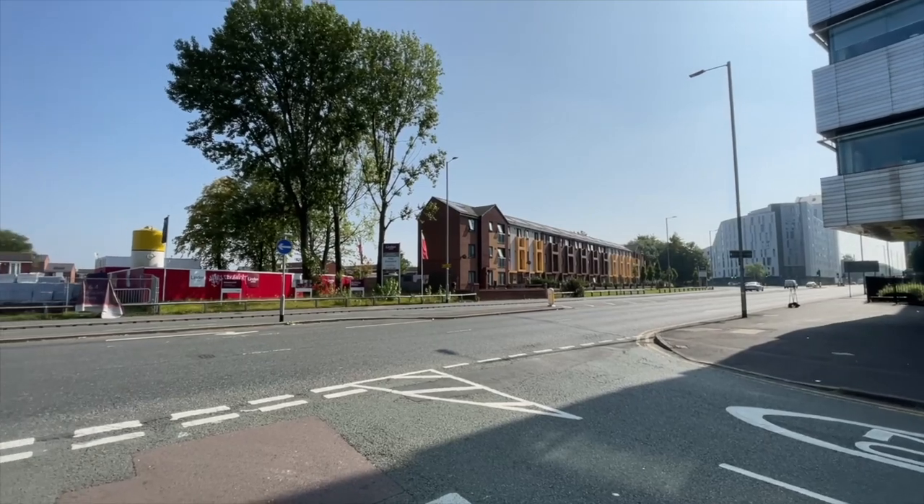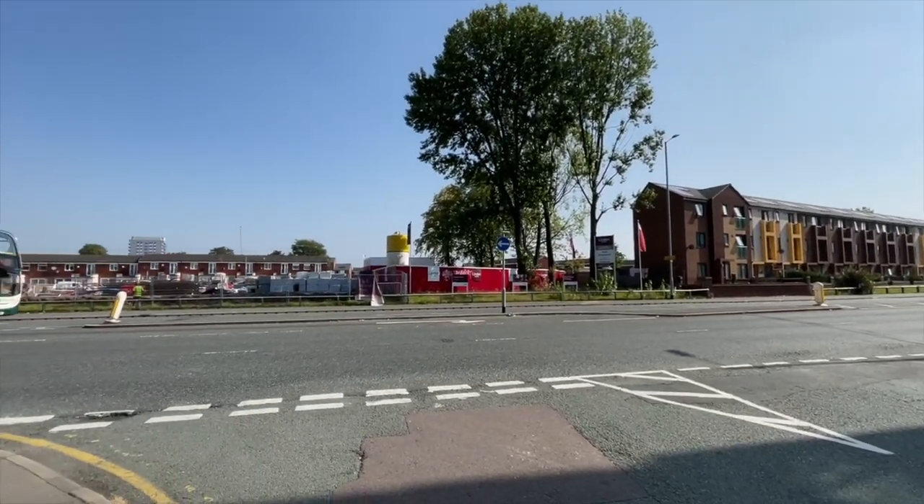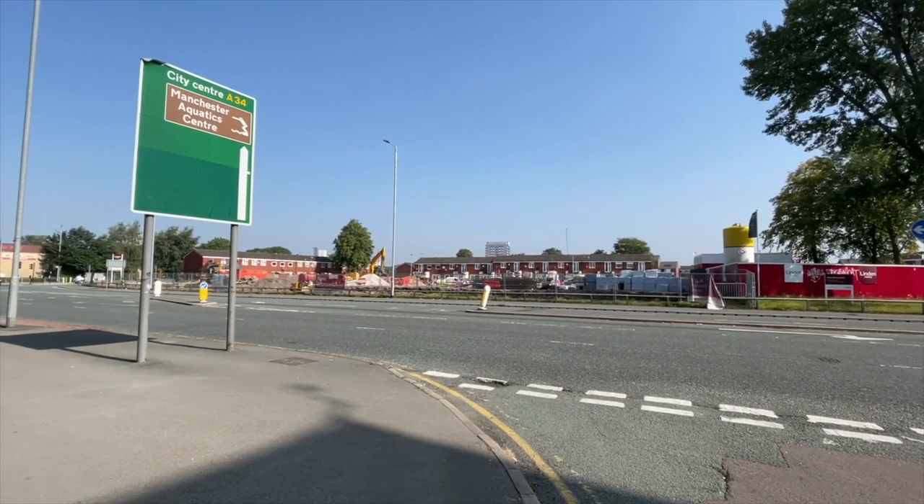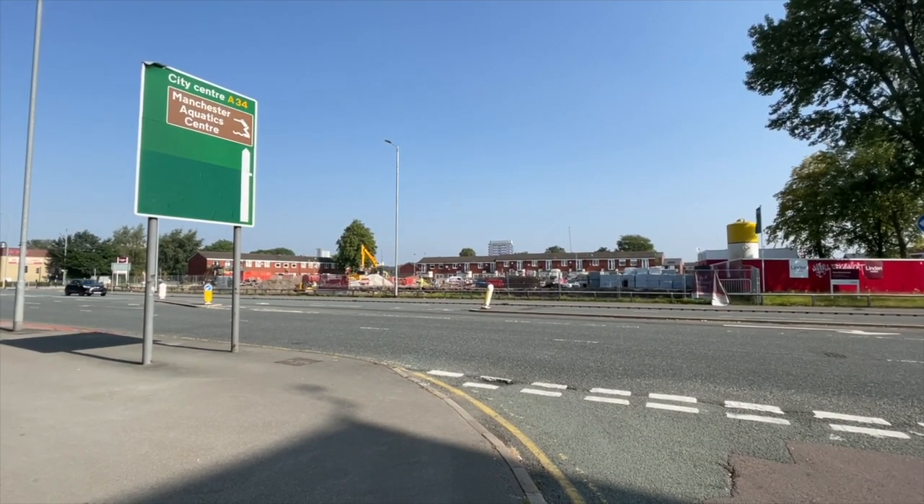At the eastern end of Dover Street, looking across Upper Brook Street, new low-rise housing is under construction. This is part of the New Brunswick development area I featured in my German influence video.